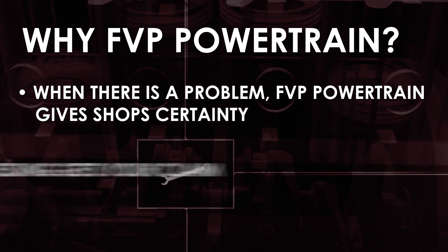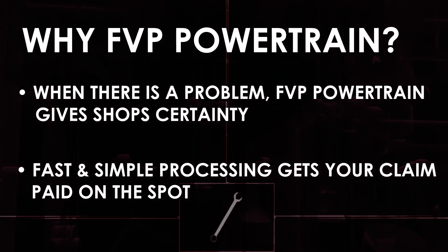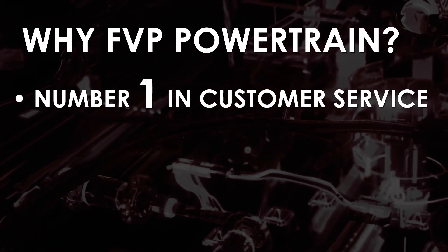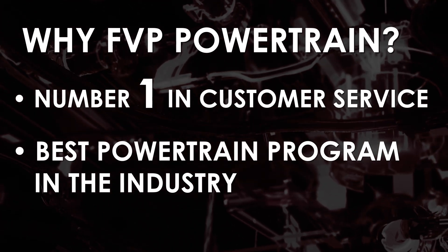This process happens simply and quickly right over the phone. Once approved, the claim is paid with a credit card at the time of the claim. Nobody's trying to put the toothpaste back in the tube. We believe our customer service is second to none, and that the overall FVP Powertrain program is the best in the industry. Please choose us for your powertrain needs.